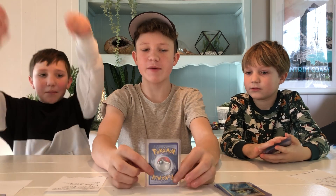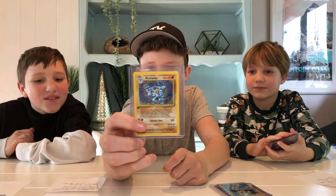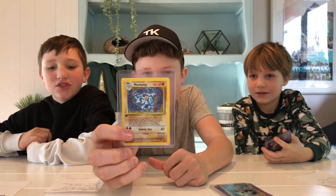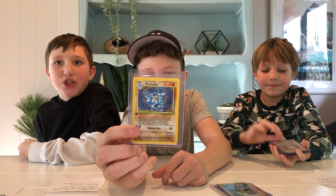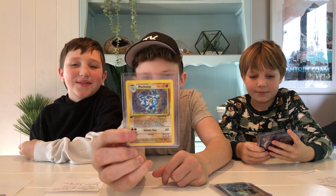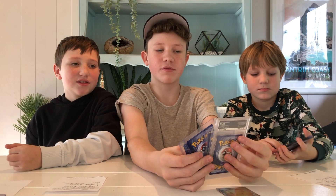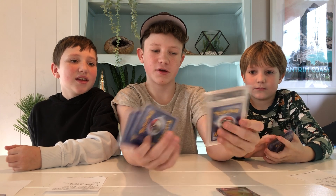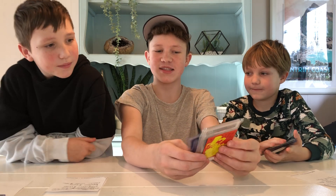And coming in at number one, my most expensive: in PSA 10 condition this one is $2,800 US. Machamp — first edition holo Machamp! Amazing. And I got most of my cards from the thrift shop. I found these all at our local thrift shop — it is insane.